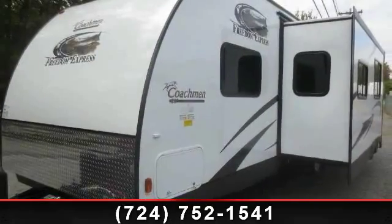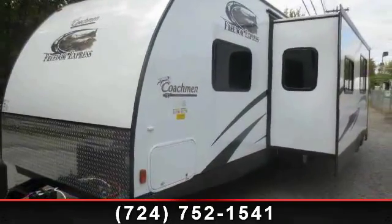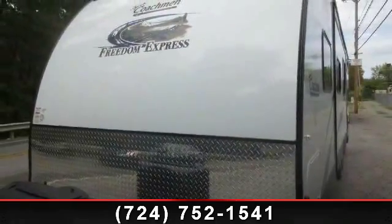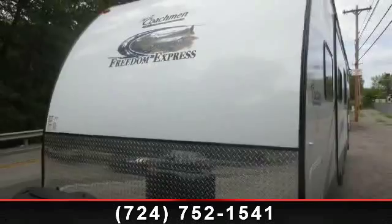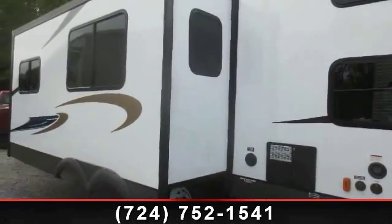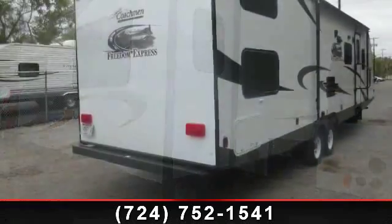Start planning your next trip in this 2014 Coachmen Freedom Express 29SE. If you are looking for an RV with quality construction and ease of towing, this may be the one. Perfect for vacationing, adventuring, or just relaxing, this travel trailer awaits you.